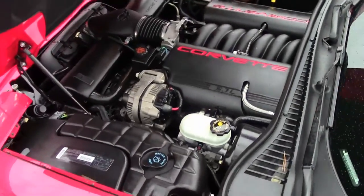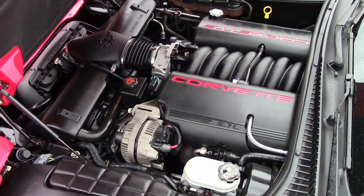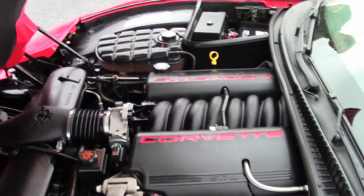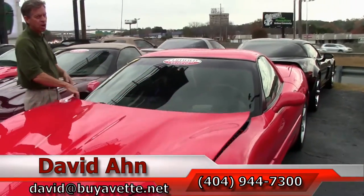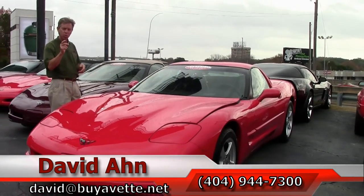Under the hood — 5.7 liter Corvette engine. LS1 gets great gas mileage. Folks, if you're thinking about a Corvette, there's only one place to go. We are Buy A Vet in Atlanta, Georgia.